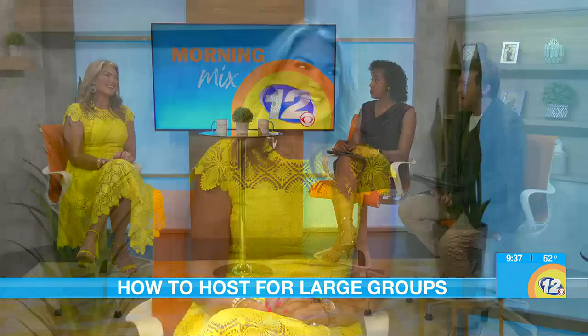Hosting for large groups can be overwhelming at times — lots of planning and a lot to do. But if you can make it easy by following certain steps, here to break down each step and hopefully calm you down if you are freaking out right now, we have our dear friend Lisa McCollum.